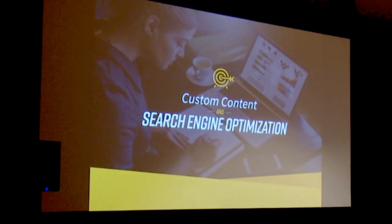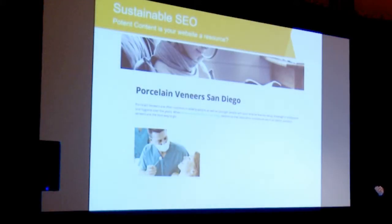Content is a big part of search engine optimization. I could talk for hours just on SEO, but when you look at a website, the most important part is creating potent, good content so that you become the expert in your marketplace. That's really the driver of search engine optimization. Here's an example — a Porcelain Veneers San Diego search.